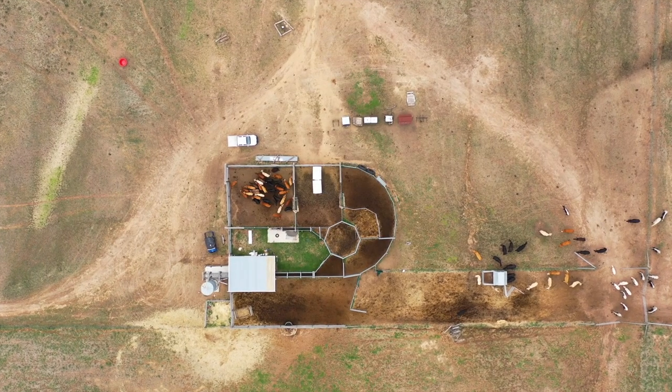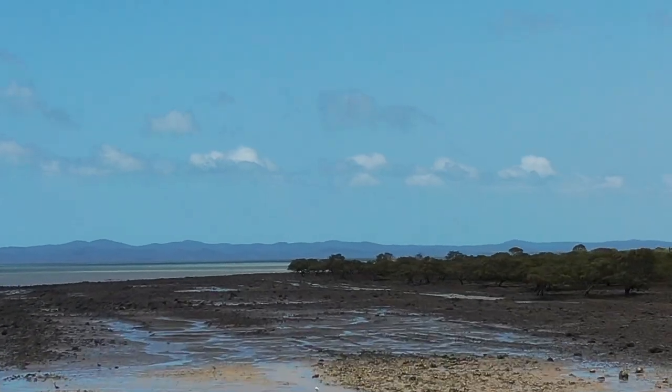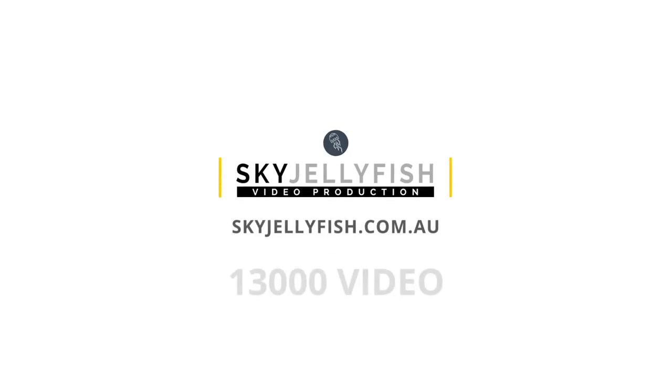Send us an enquiry now or give us a call. We'll discuss your project, shoot and edit, produce the footage and have it back to you as soon as possible.